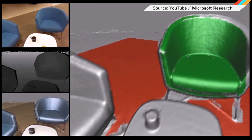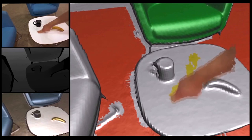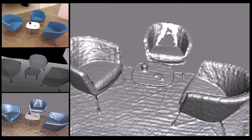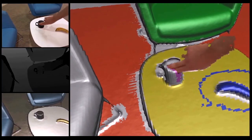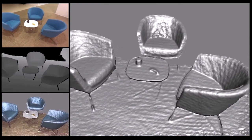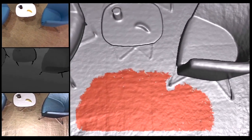Researchers at Microsoft unveiled an awesome augmented reality system that turns the physical world into a digital canvas. It's called Semantic Paint and it allows users to make super detailed 3D images of spaces using a Kinect. It can even identify individual items in the room. The user simply captures the initial room scan,